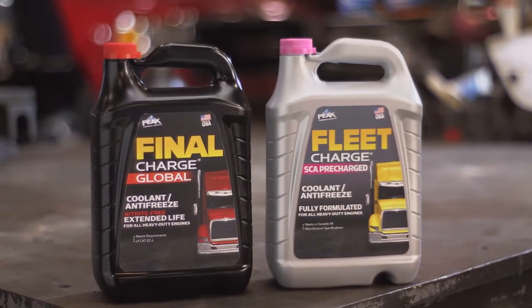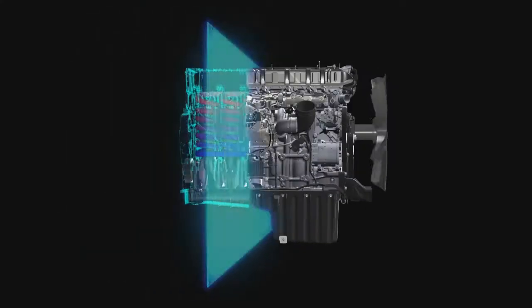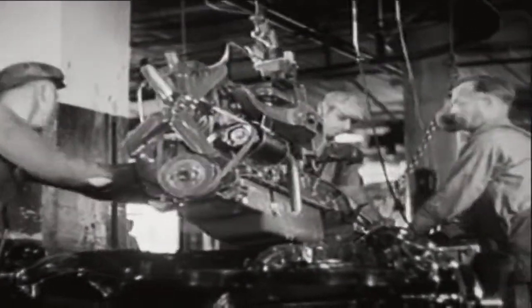To understand why Fleet Charge and Final Charge have the best coolant technology in the business, you need to understand how antifreeze cools and protects the engine, and how engines and coolants have evolved.